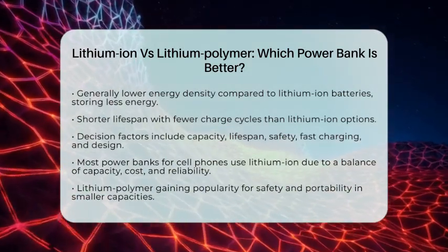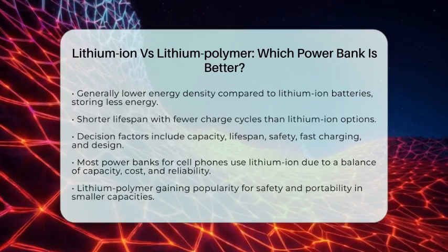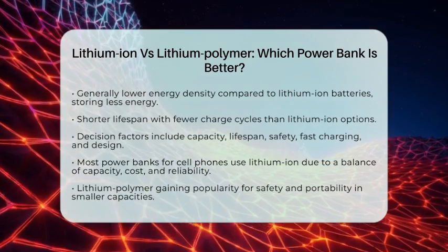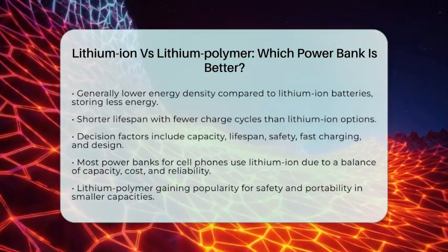Ultimately, your choice will depend on what you prioritize in a power bank. Whether you lean towards the energy capacity of lithium-ion or the safety and design of lithium polymer, knowing these differences can help you make an informed decision.